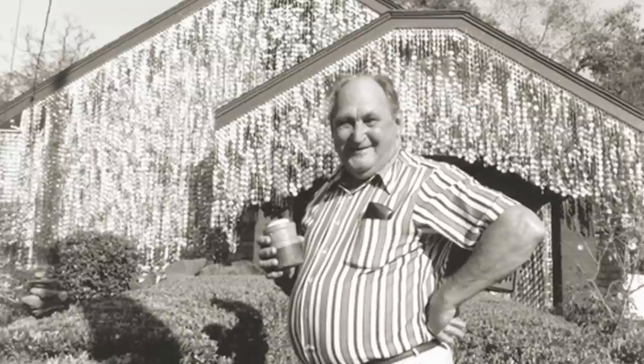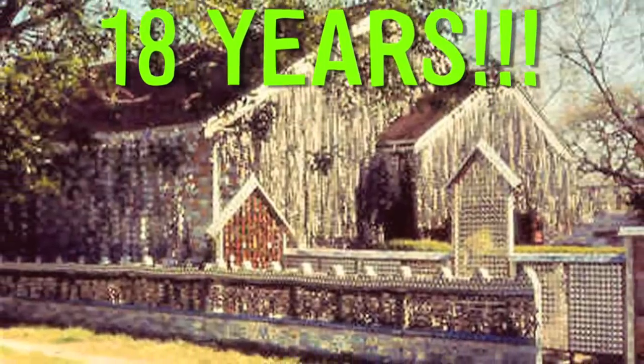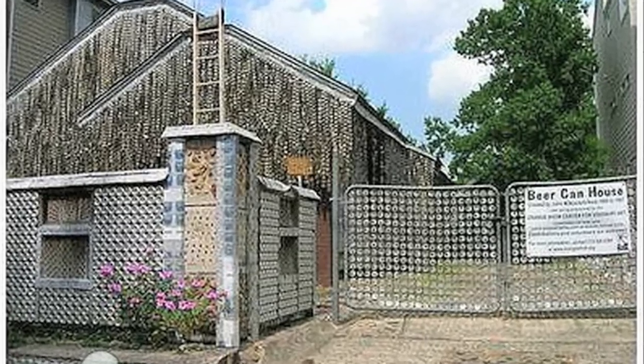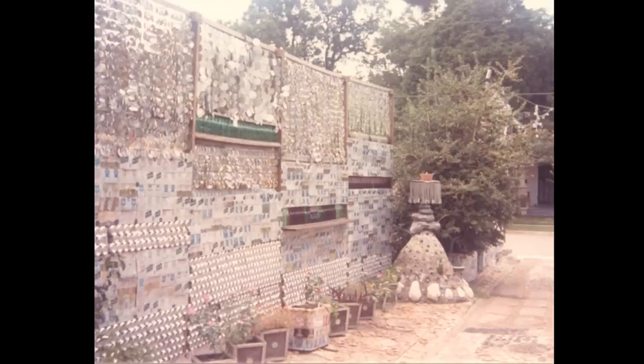John Milkovich loved beer — a lot — so he covered his house with aluminum siding made entirely of flattened beer cans. Over 18 years, he attached around 50,000 beer cans. When asked why, he said, 'I guess I thought it was a good idea and it's easier than painting.' The house and landscape are adorned with many different types of beer that John drank mostly himself. He even used the pull tabs and tops and bottoms to make curtains for his beer can house.